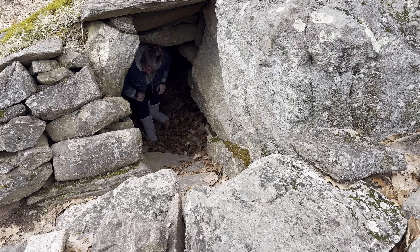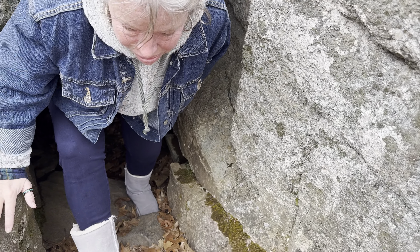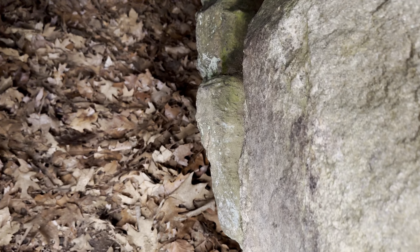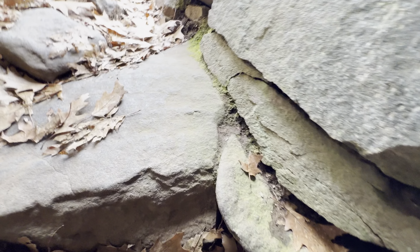This is so cool! If you know me, you know this is absolutely amazing. Here we go, we're going inside. Can you see this? This is a chamber — oh my goodness, how far does it go back? You can't even see. But look at the construction, look at the walls!